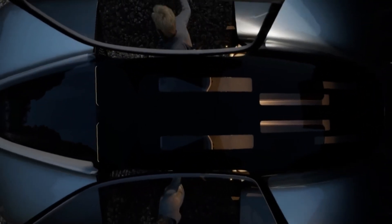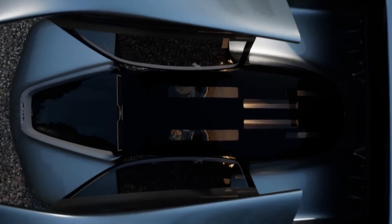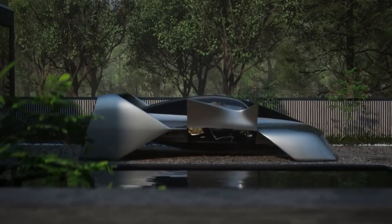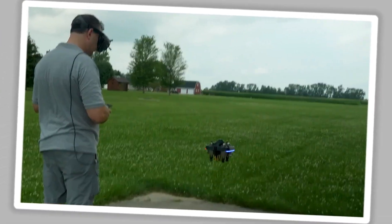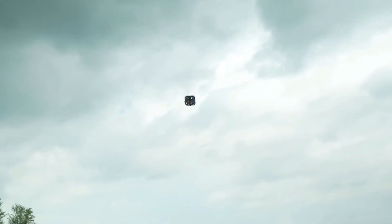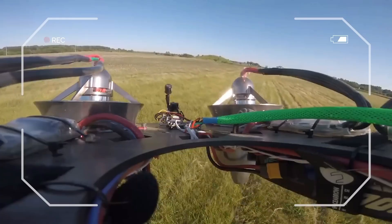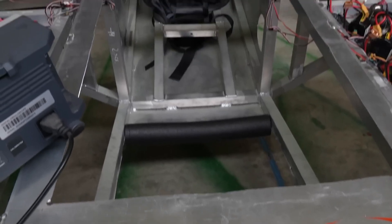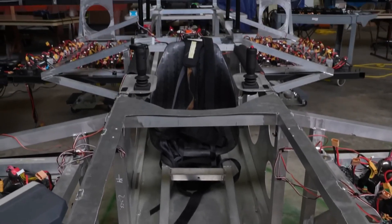Progress on the Leo Coupe has been swift. In just four months, Leo Flight developed and flight-tested two feasibility prototypes and built three in total. One of them, the ArcSpear drone, successfully tested flight control systems and demonstrated stable performance at speeds up to 100 miles per hour. The insights gained from these tests directly inform the ongoing development of the Leo Coupe's Alpha prototypes.